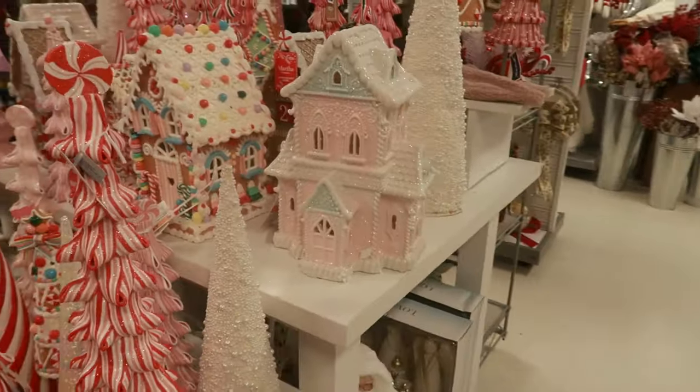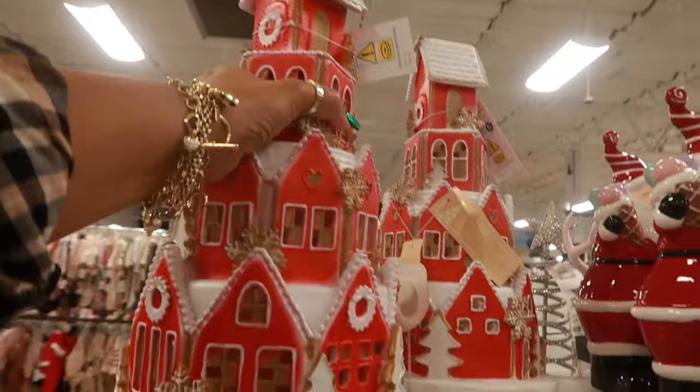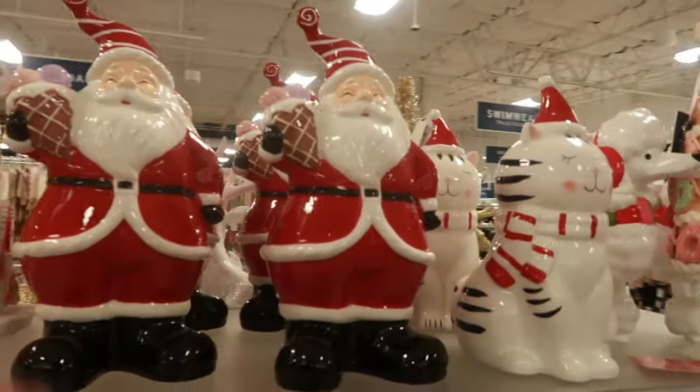There's another one — and look at this right here — $30 and it does light up. Santa with his ice cream.